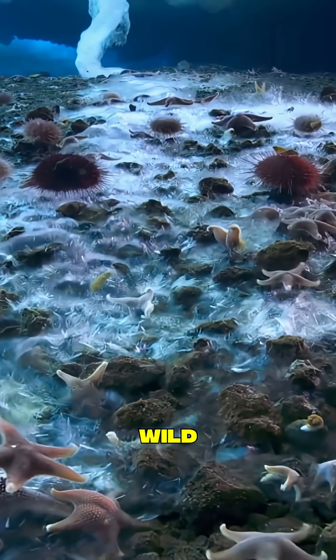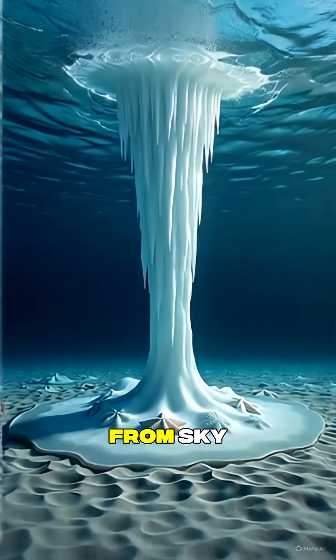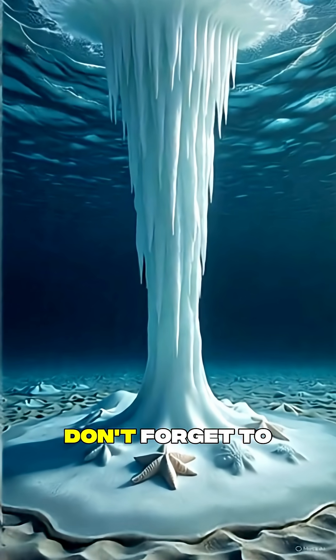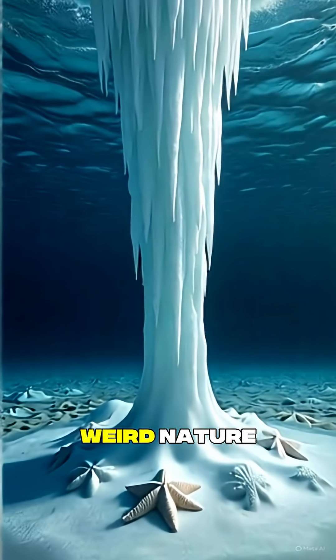Next time you think rain is wild, or fish falling from the sky, remember this bizarre underwater frost. Don't forget to subscribe for more weird nature.